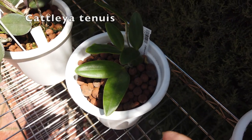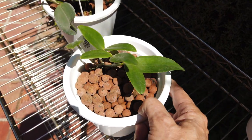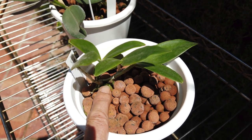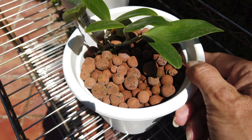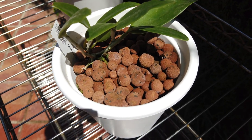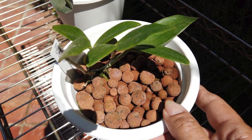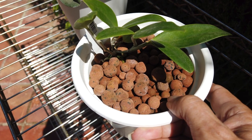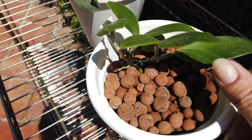And the Cattleya tenuis here - look, we have a new growth right there! Fantastic, I'm super pleased about that. I'm not sure it's even going to be one of those very first bigger growths you get after acclimatizing a seedling, but we never know - it's there, and that makes me very happy.